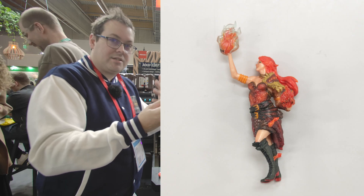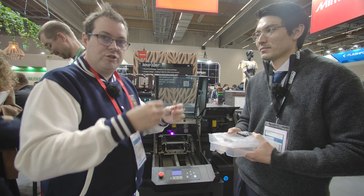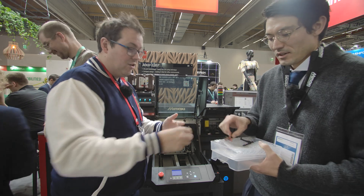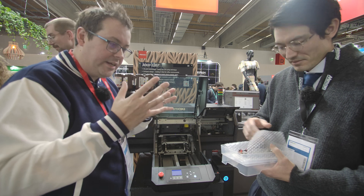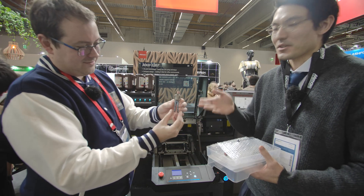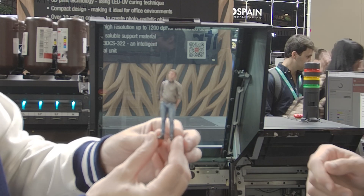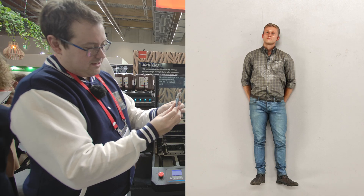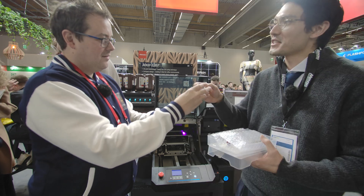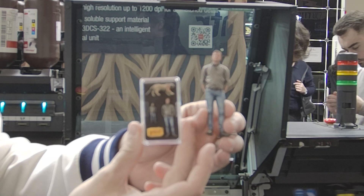Compared to multi-jet fusion, this is clearer, better defined, and sharper. There's also a 3D scanned figurine — you can see the checker pattern on his shirt right down to that layer of detail. Even if you scaled the figure down to HO scale or N scale for model railways, you'd still preserve that detail.